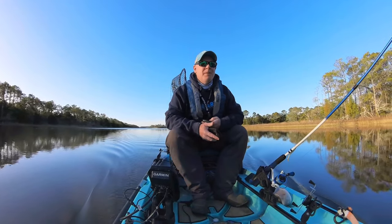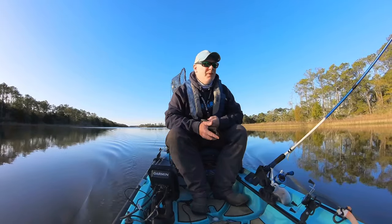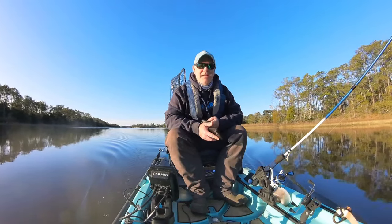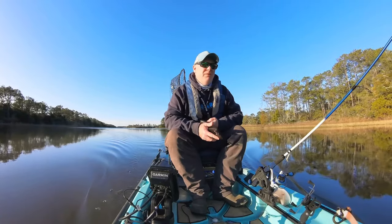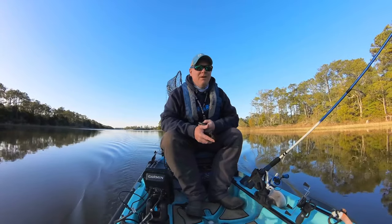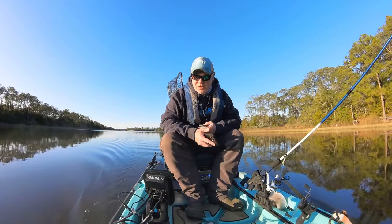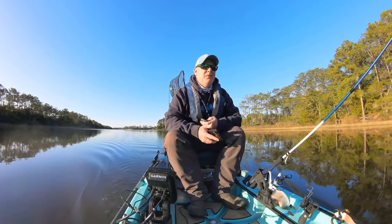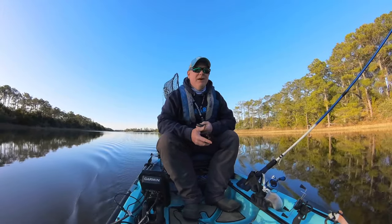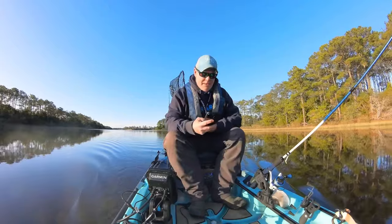I caught fish here before, so it's a big swing. There's a temperature difference from the other day, so it'll be interesting to see if they're still kind of stacked up like they were, or if they've completely moved out of this creek. It's chilly — air temperature right now is about 40, water sitting at 55. Big difference from the other day. If I can find them, I think these fish are going to be stacked up, so stay tuned.